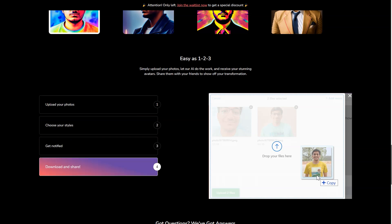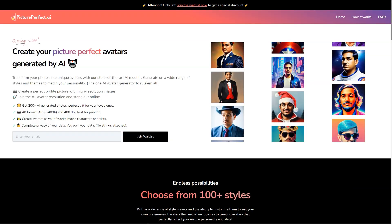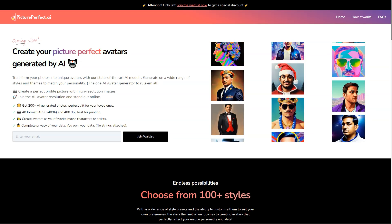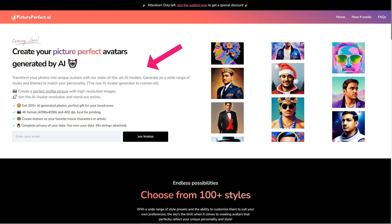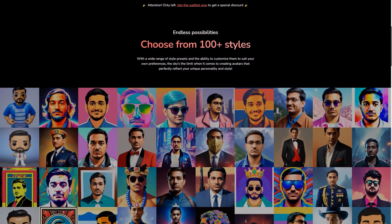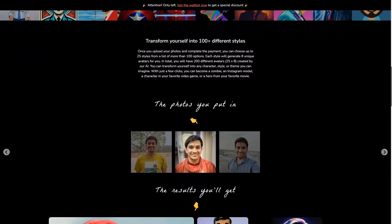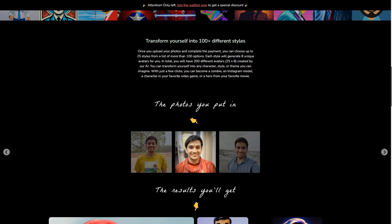Now I know you're thinking — what about my privacy? Don't worry, Picture Perfect AR has got you covered. All user data is encrypted and deleted after 24 hours, so you can trust that your personal information is safe. To get the most out of Picture Perfect AR, it's recommended that you upload 10 close-ups of your face, 5 chest and upper-body photos, 3 side-profile photos, and 3 full-body photos with different facial expressions, backgrounds, and minimal makeup. Make sure there's no nudity or excessive makeup in your photos.